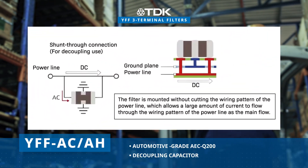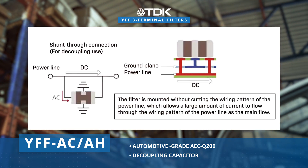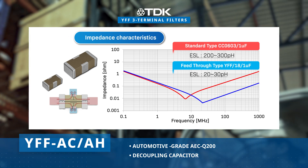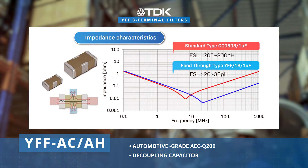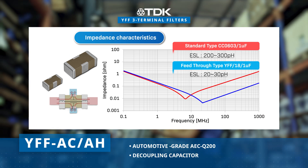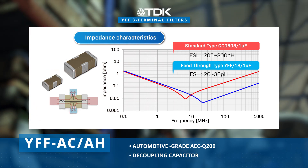The YFF ACAH series provides outstanding performance for decoupling automotive electronics powerlines. Featuring a shunt-through connection, the filter is mounted in parallel with the powerline, facilitating a higher current flow. Moreover, it streamlines traditional LC filter circuits by replacing multiple components.